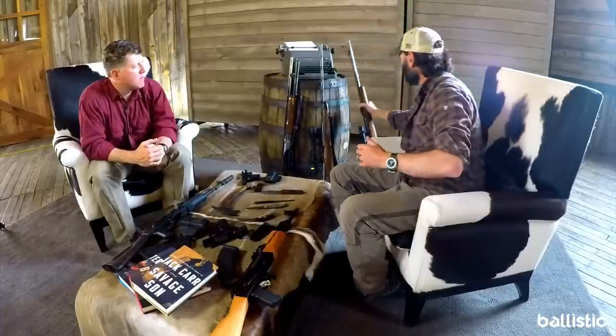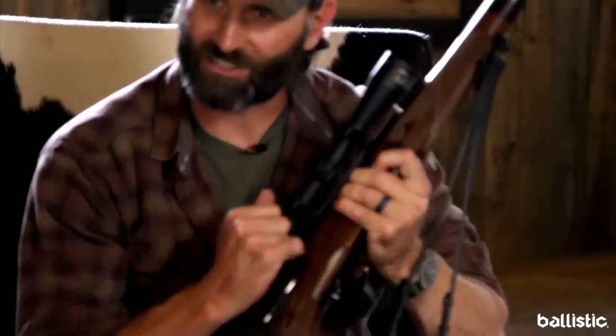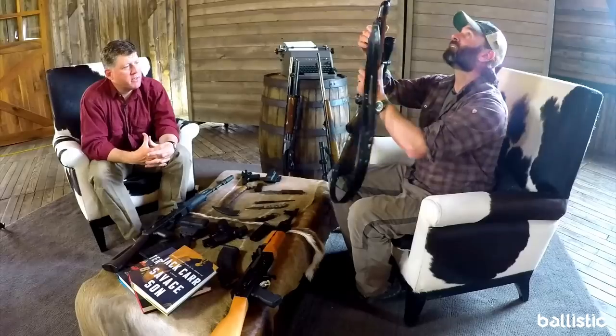This one is similar to a rifle one of the guys uses in Savage Son — and that's a crazy action. This is the Mauser action — a Mauser 96, which is the same action. Essentially it's the Swedish military design — you're cocking it right here on close. That's why you have to really hammer it home. That caliber has killed more moose and caribou than any other.